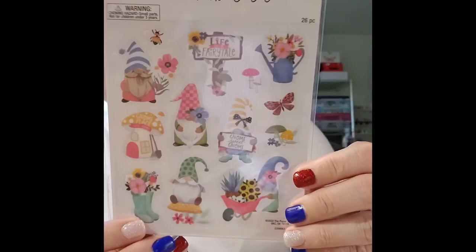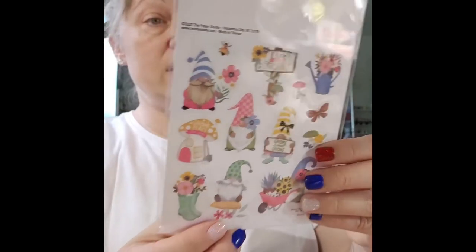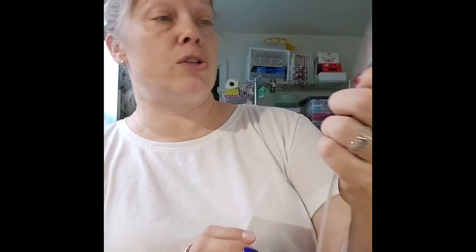One sticker pack is a springy fairy tale gnome set — 'life is a fairy tale,' 'gnome sweet gnome,' 'gnome place like home' — two sheets with 13 stickers each. I also picked up a strawberry sticker pack with 40 pieces, partly for the strawberry journal I'm making and partly for a strawberry-themed swap project.